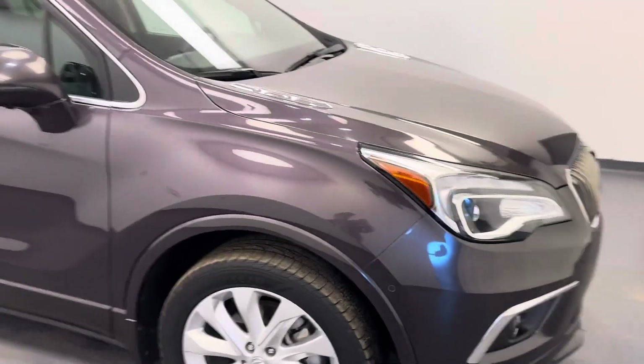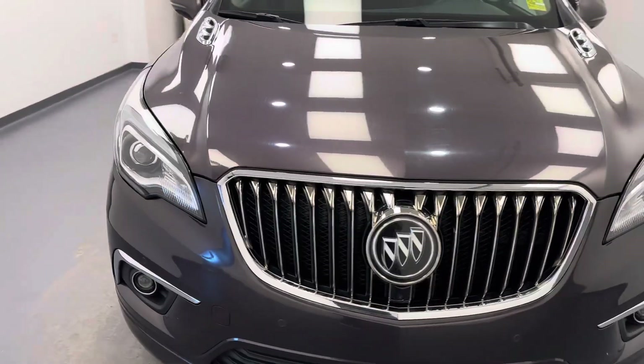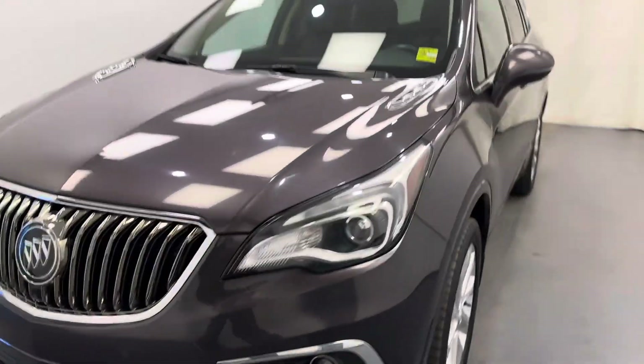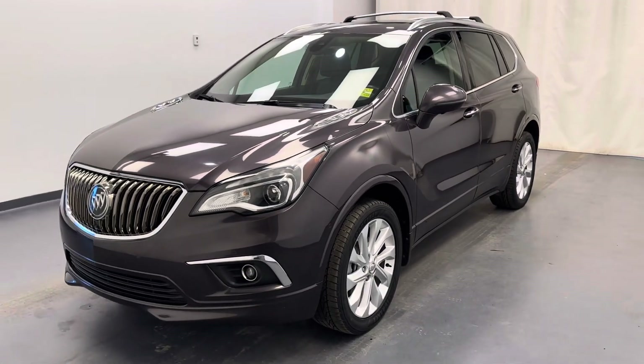There you have it — stock number 190254. You've just checked out this 2018 Buick Envision. Our color is Midnight Amethyst. Thanks for watching.